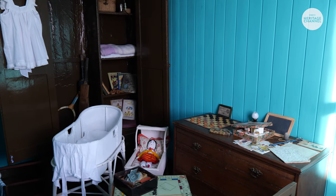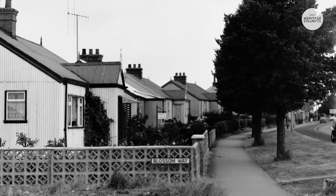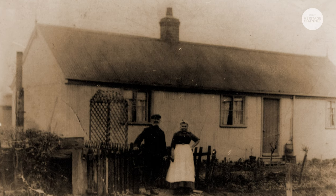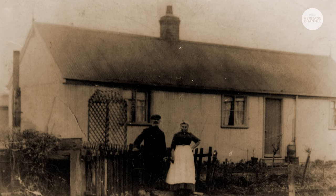My grandparents lived down Blossom Way and when my mum and dad got married they bought the one at 357. I've lived on the same site all my life, although we pulled it down in 1992 and built a modern bungalow.